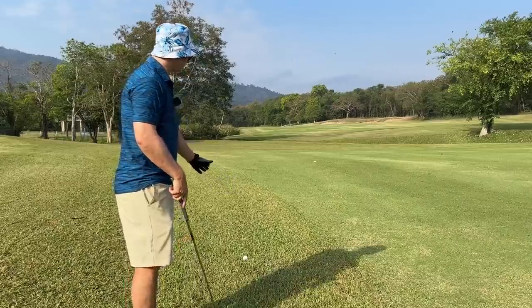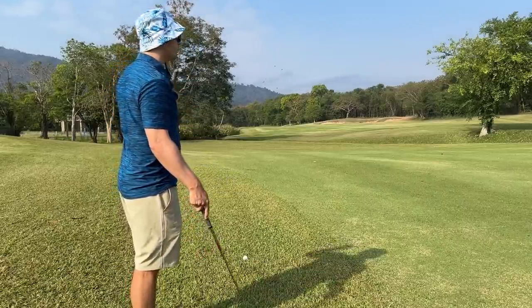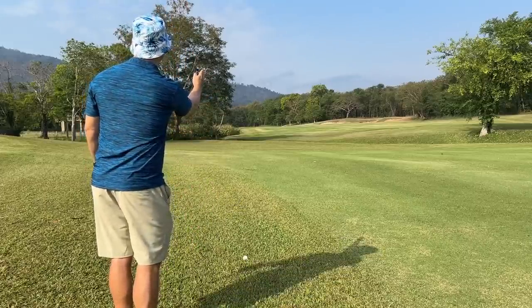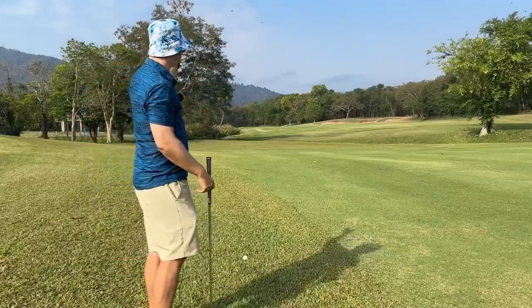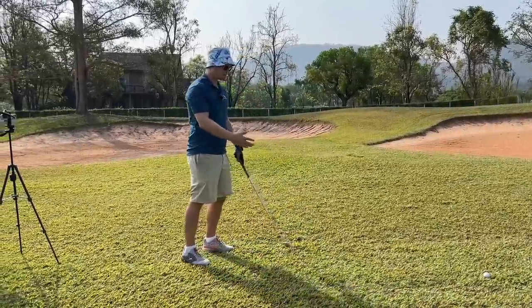We've got ourselves in the left rough here, which is fine — it's just off target with a bit of draw from that tree. We're in play on the first hole of the day. Now we have a little dogleg split by water, and the pin is behind the big tree over there, so we can't go for anything — we have to hit a layup. That's really what I'm thinking about in the think box.